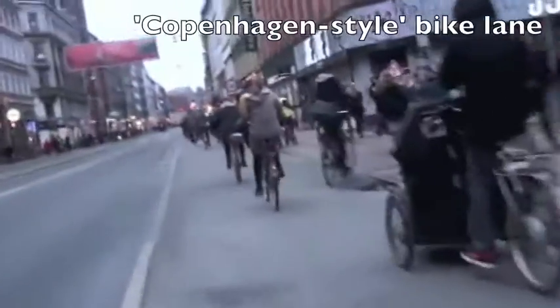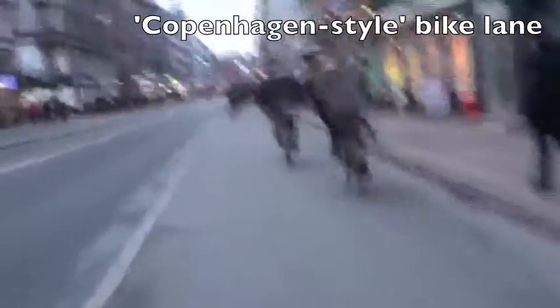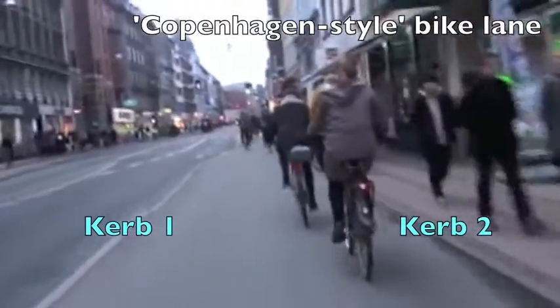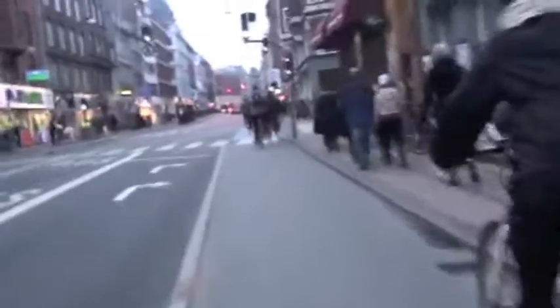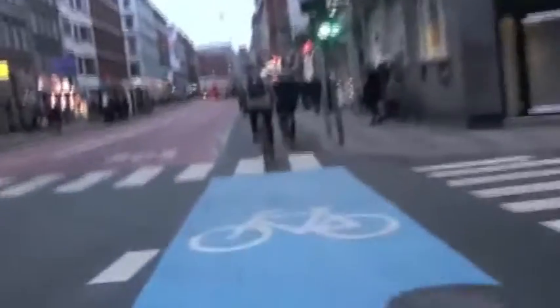The street uses the Copenhagen-style bike lane, which has a double-curb construction — with a half-curb up to a raised bike lane, which is then slightly cambered down to allow for a second curb up to the footpath. This provides complete separation and safety for cyclists and pedestrians, while blue lane marking provides extra visibility at intersections.